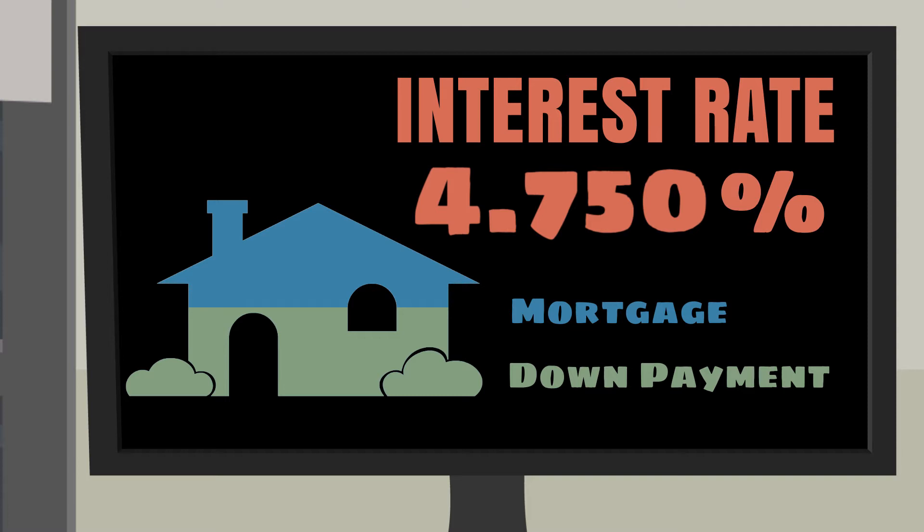When you make a larger down payment, there's less risk for your lender. This can result in a lower interest rate for your loan.